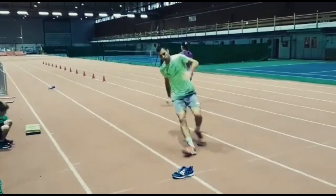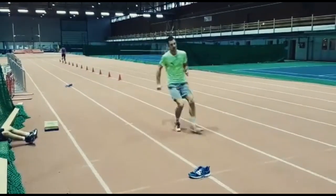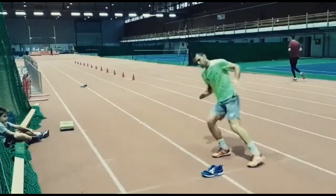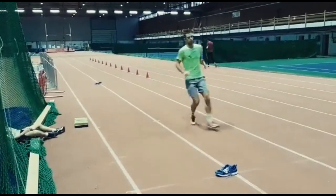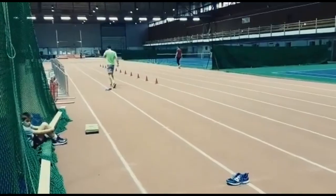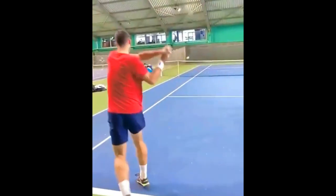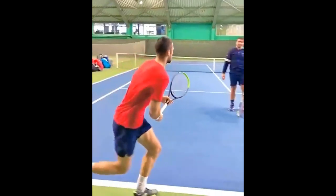Another crucial element of Jerry's footwork training is lateral court movement. This drill focuses on his ability to move swiftly from side to side on the tennis court. It helps him maintain balance while executing shots and enables him to reach wide balls effectively. By mastering lateral court movement, Jerry gains an advantage in covering the court and returning difficult shots.